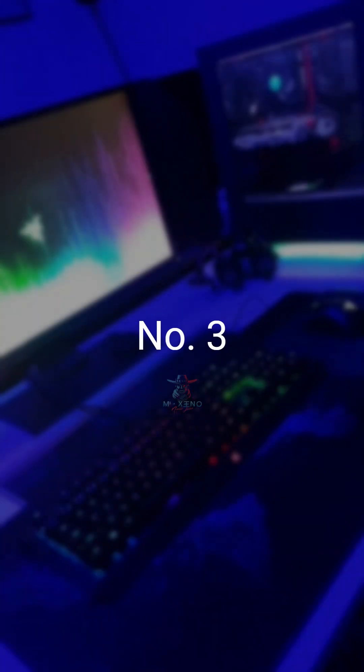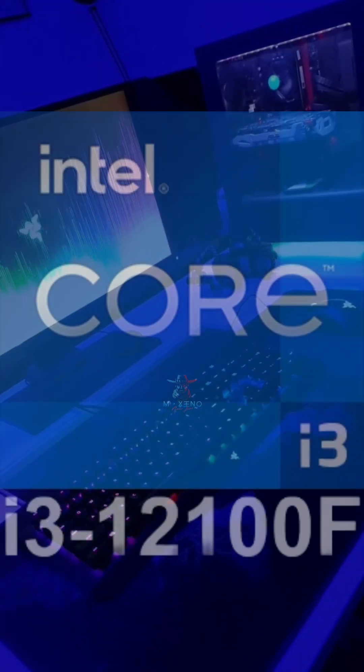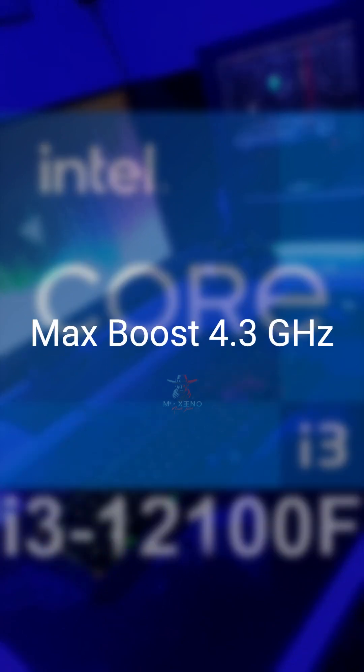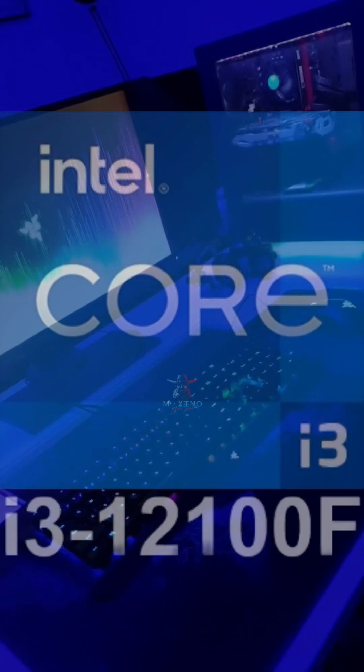At third, the Intel Core i3-12100F. 4 cores, 8 threads, and boosts up to 4.3GHz. Excellent gaming performance.